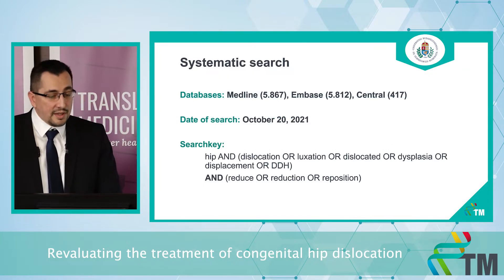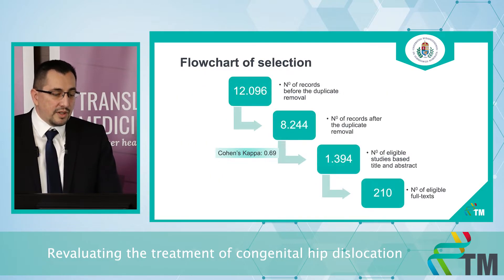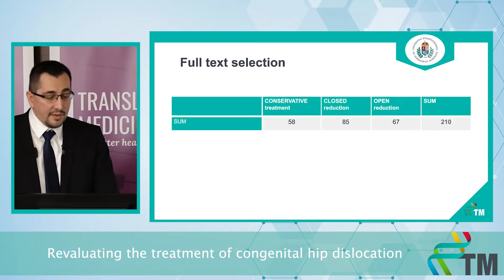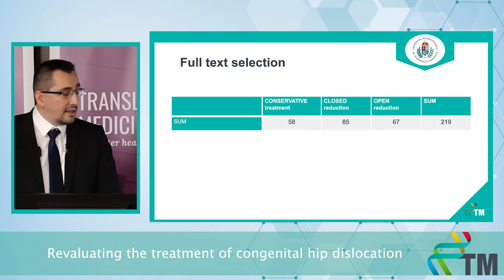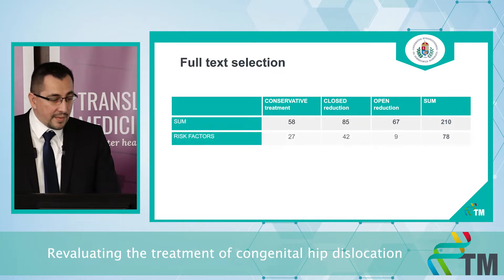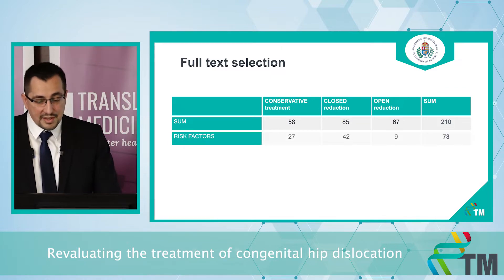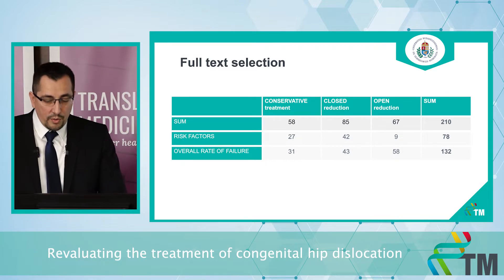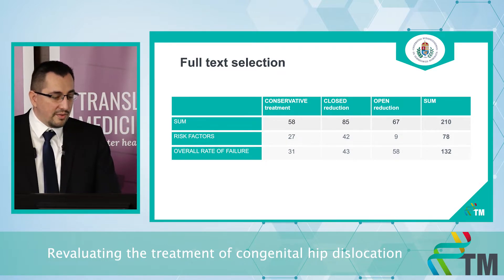I performed a systematic search in October across three databases and found more than 12,000 records, with more than 200 eligible full texts selected. These publications cover the three topics: conservative treatment, closed reduction, and open reduction. Regarding risk factors, we found 78 publications, and we also found more than 100 publications with data about the rate of failure only.